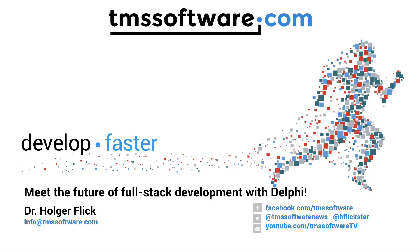Hi and welcome! Let's meet the future of full-stack development with Delphi.